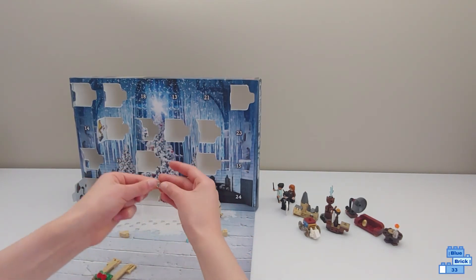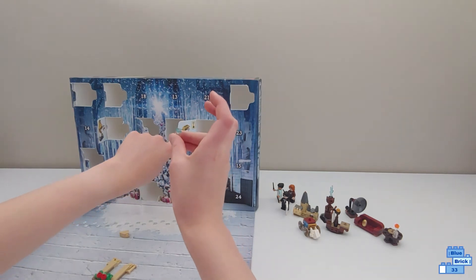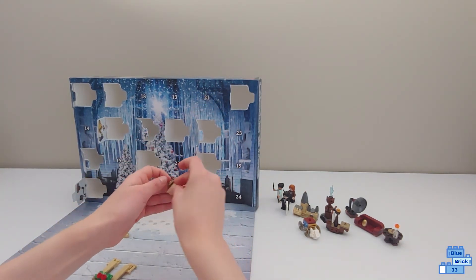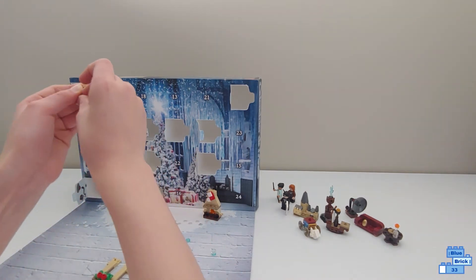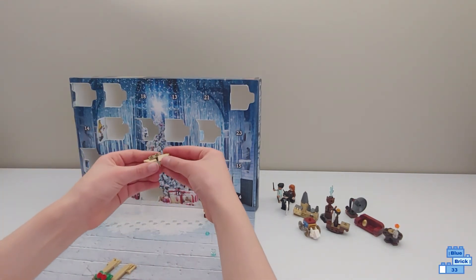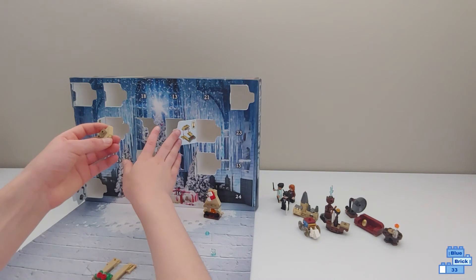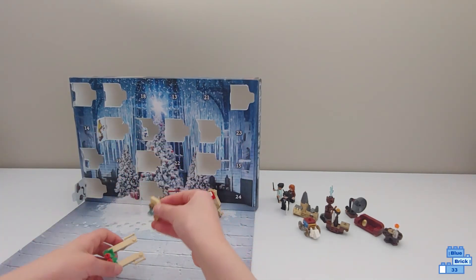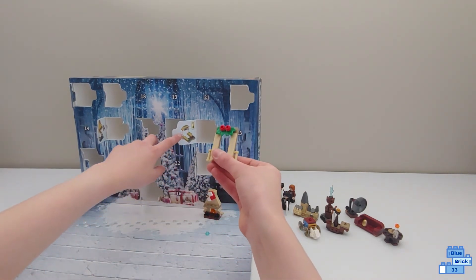It says this part goes on the bottom. Now I'm not sure what this is — it could be a little cup with a drink in it, probably. Let's see, we're going to attach that right there, and then we can turn it over.